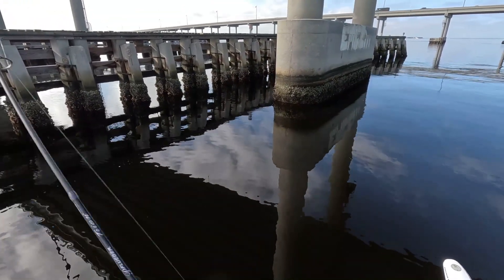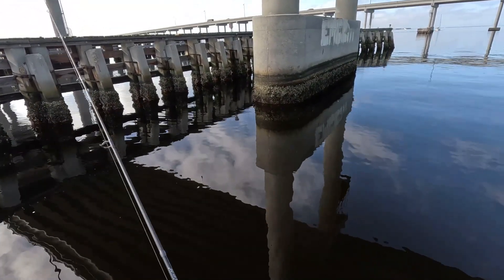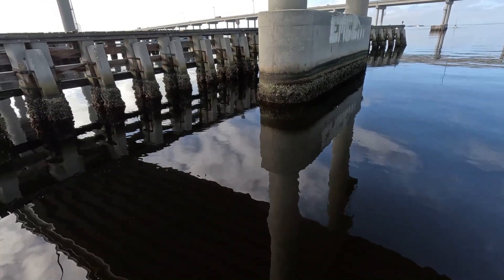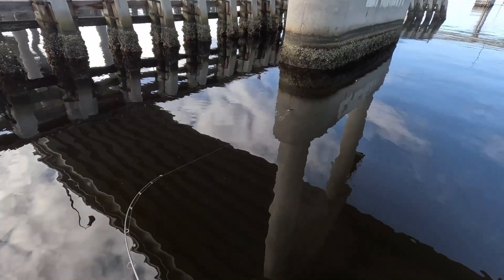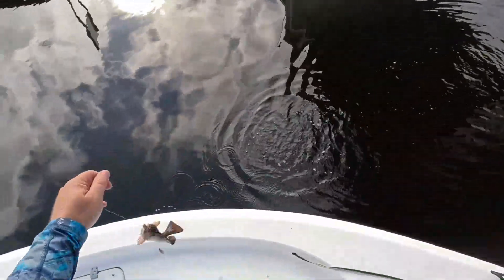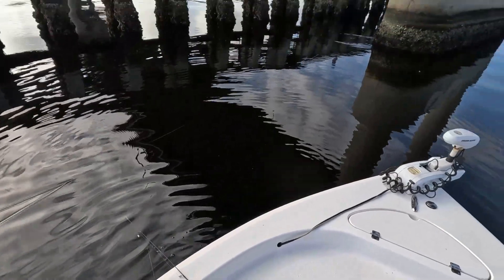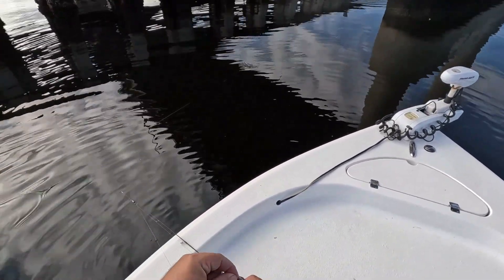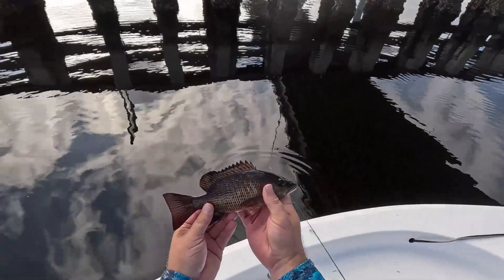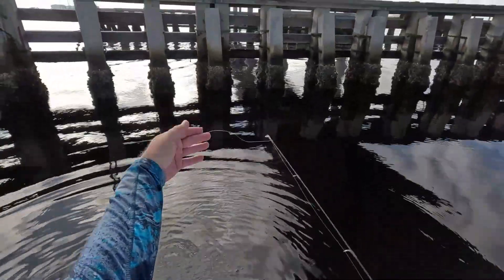No no no, don't take me in there — come on, did you run me into it? Yeah, he's still on — still got him! Little mangrove snapper tried to wrap me around that bridge piling. Gave him some line and he came up off of it. Got him back — nice little mangrove.